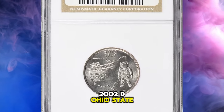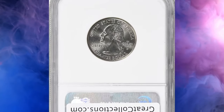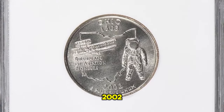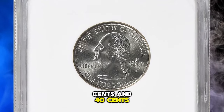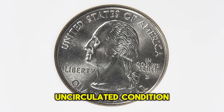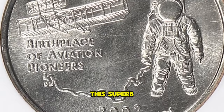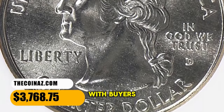2002-D Ohio State Quarter, graded MS69 by NGC. According to the NGC Price Guide as of November 2023, a state quarter from 2002 in circulated condition is worth between $0.30 and $0.40. However, on the open market, 2002-D quarters in pristine uncirculated condition sell for as much as $4,000. This superb gem fetched a sum of $3,768.75 with buyer's fee.